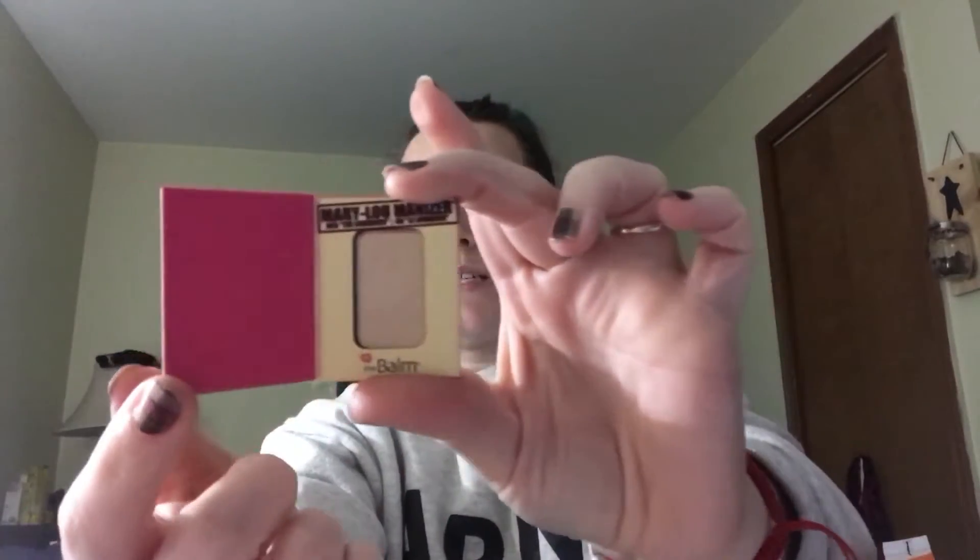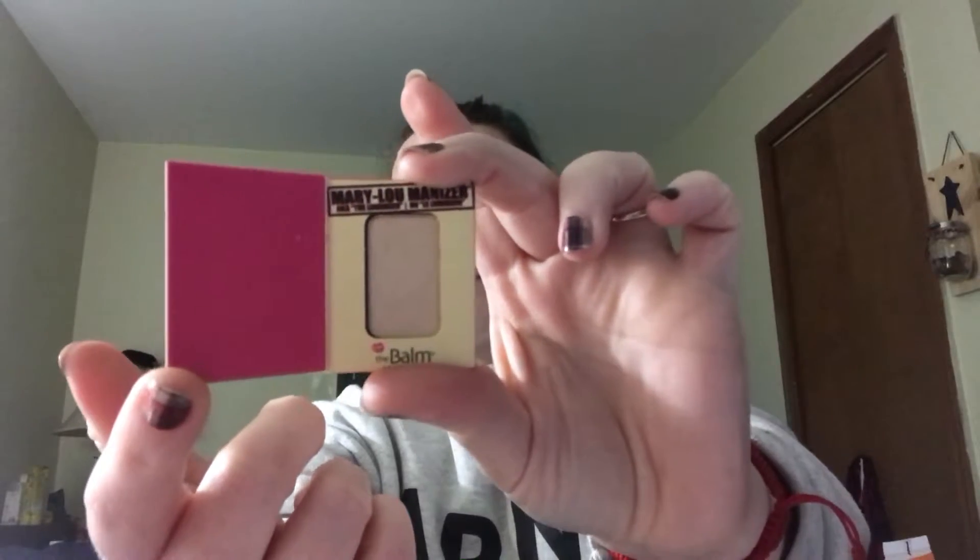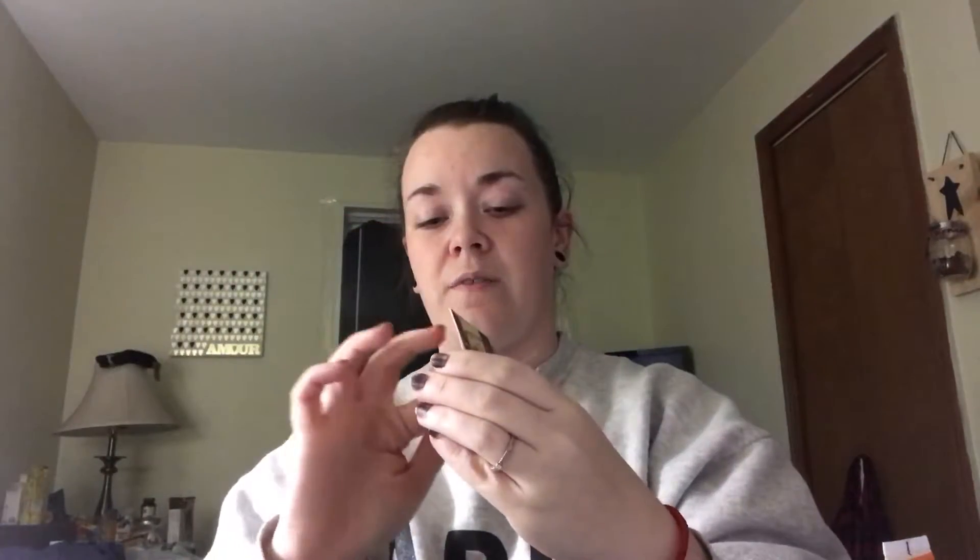The next thing is Mary Lou Manizer from The Balm. This is a highlighter. I absolutely love The Balm. I love their packaging — it's really cute, it all has that retro pin-up feel, which I love. Inside is a little sample size of their highlighter. I'm very, very excited about this. I actually almost purchased this and didn't end up purchasing it. It's a nice, light, kind of goldish-toned highlighter.